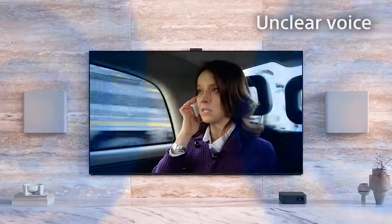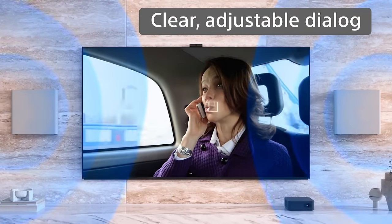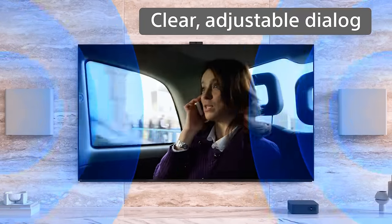Our latest version of Voice Zoom is here to free you from your volume button. It uses AI and machine learning to analyze your audio and extract human voices from all of the other sounds. So just start the movie, set the volume, put down the remote, and now you have two hands for popcorn.